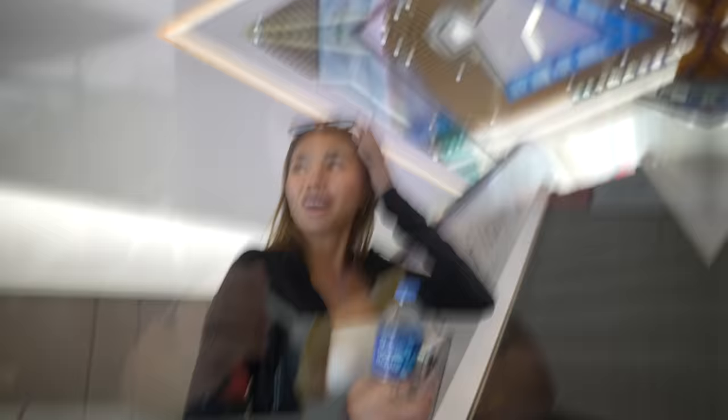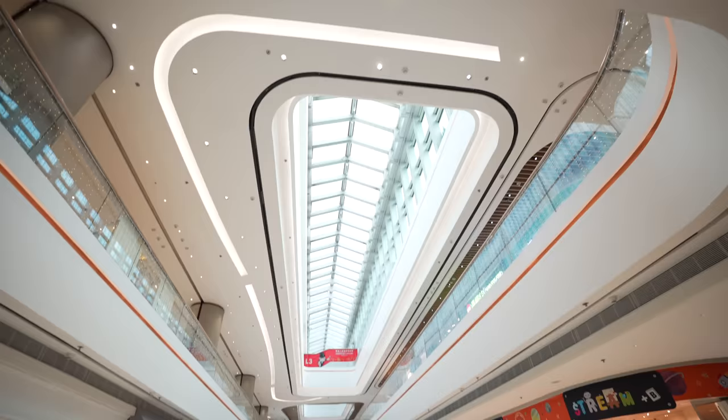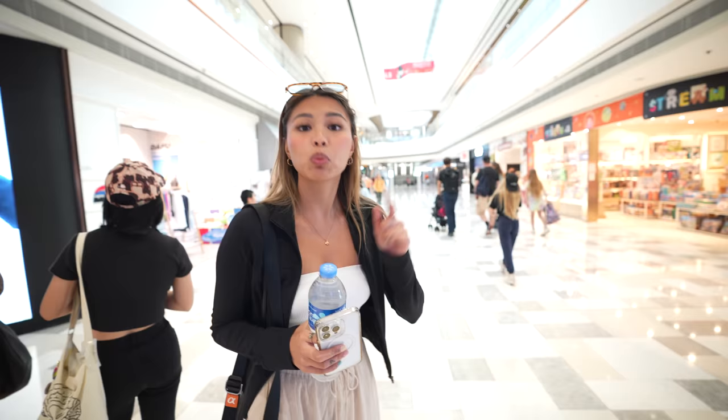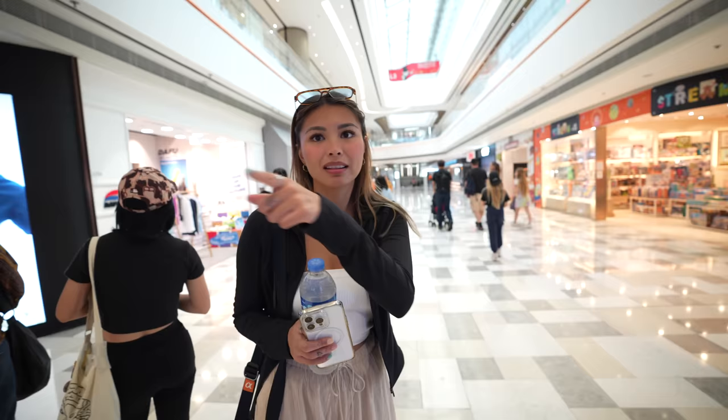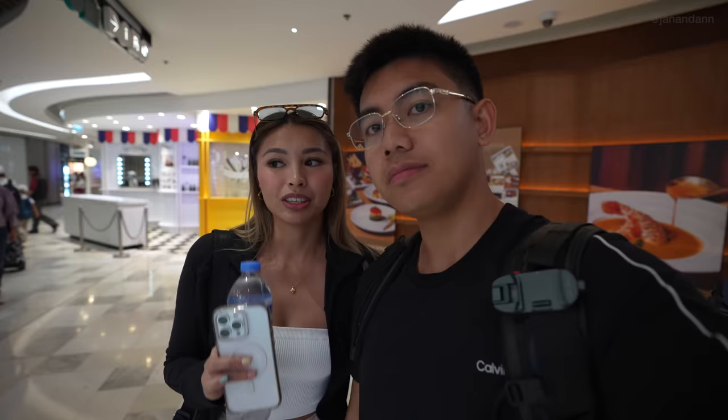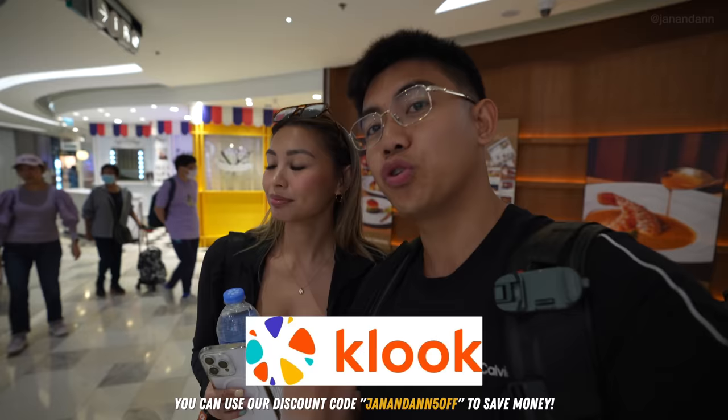On the other side of the Peak Tower is Peak Galleria. We went inside because we needed to reload our Octopus card at Circle K. It's actually a massive mall with stores and restaurants — way bigger than the Peak Tower side. You can load your Octopus card at Circle K, 7-Eleven, McDonald's, or Starbucks. You can also use your Octopus card to buy food at convenience stores — it's like a prepaid Visa. If you're coming to Hong Kong, definitely get one. We got ours through Klook.